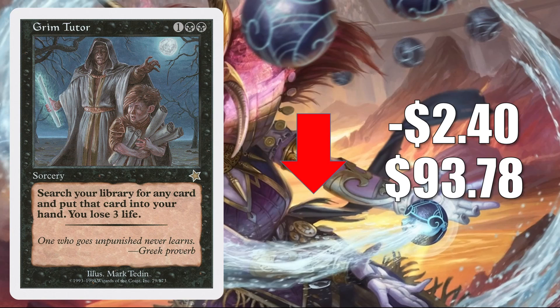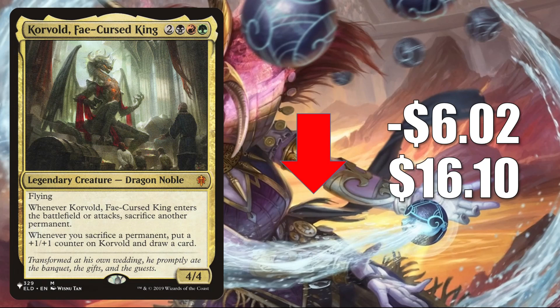It is a tutor, so it does continue to see play in Commander in various builds, old and new. Korvold, Fae-Cursed King — the copy from the list — this is kind of interesting. It was on the list during Kaldheim, then it went away. However, it is back on the list again with Adventures in the Forgotten Realms, so this is an example that some of those cards that came off the list could come back. This one goes down $6.02 this week to $16.10. It does get play in Pioneer Jund Sacrifice and is also a very popular Commander, plus part of the 99 in a lot of builds.